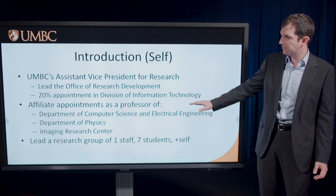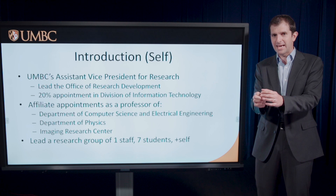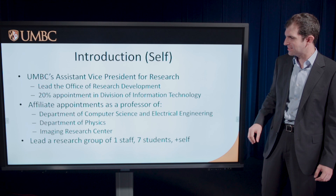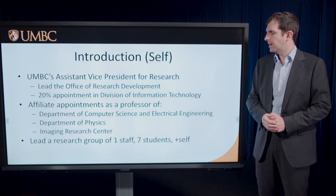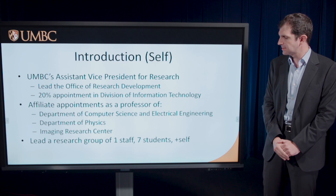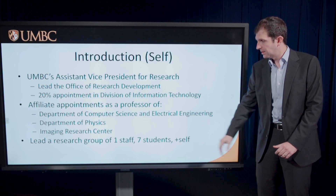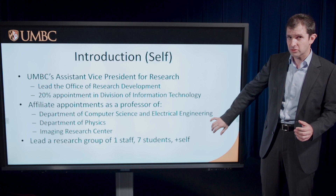I am a professor too. I have affiliate appointments in three departments across each of our colleges: the Department of Computer Science and Electrical Engineering, Department of Physics, and the Imaging Research Center. I am the intersection, not the union — just that little area in the middle of overlap between all of those things. I lead the Assistive Visualization and Artificial Intelligence Lab, which is the Venn diagram of these three units. There are seven students and one full-time research staff person working with me, and we collaborate with faculty and students from across the university and many external collaborators.